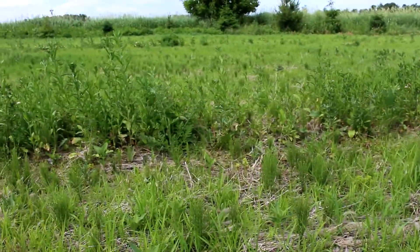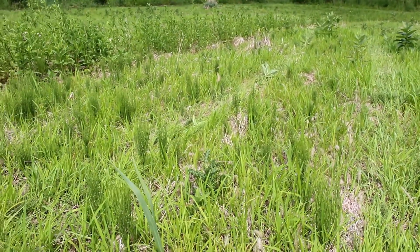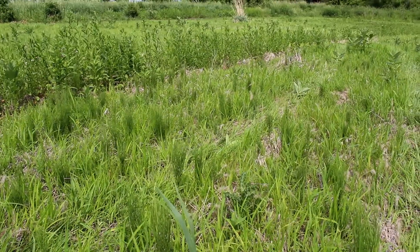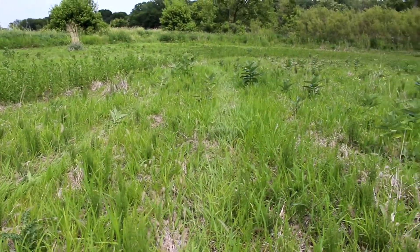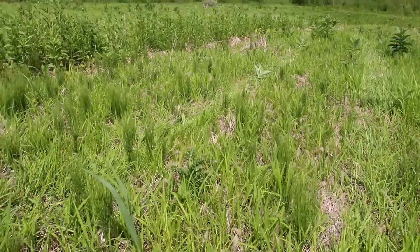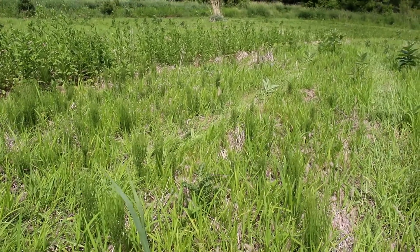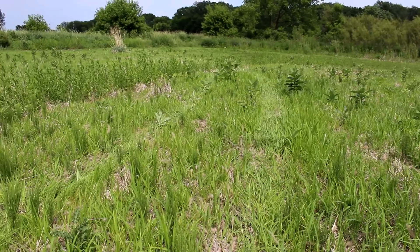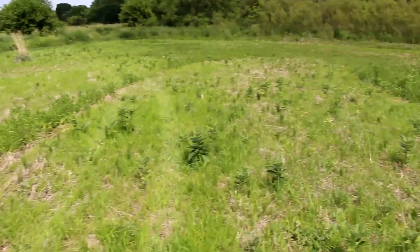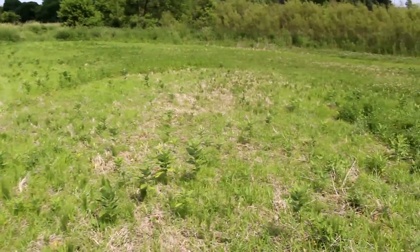There is some switchgrass in here — right here is one. You can see that darker, almost purple color on the bottom. You can see it's got that darker blade of grass and it really feels felty almost. I'm hoping at this point that the switchgrass that's in here is just shorter and I'm not able to pick it out as much. My guess is that I will mow this once this year, and if I feel like I'm still not seeing a lot of switchgrass in another month or so, I might mow it again. I'm going to give it this full year and probably all next year too, because you have to have a lot of patience with switchgrass.